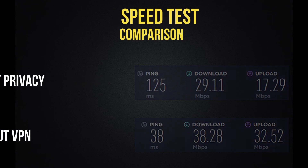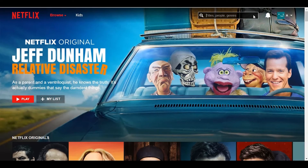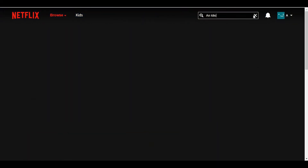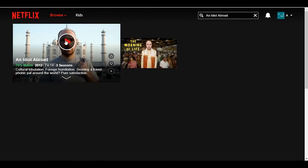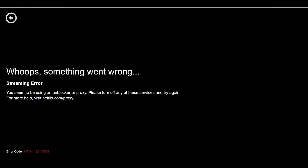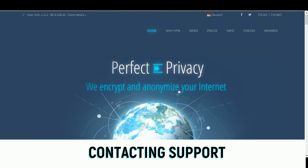However, let's see whether Perfect Privacy can unblock Netflix. Heading back to their homepage, I've entered the US catalogue. Searching for the documentary An Idiot Abroad, it is now available. Sadly, a very frustrating Netflix error message has appeared — this server is unable to unblock this content. This is actually a great time to contact support and ask them for help, and in doing so I'll show you how fast they respond and whether they were helpful.